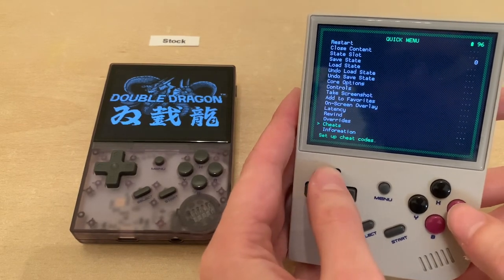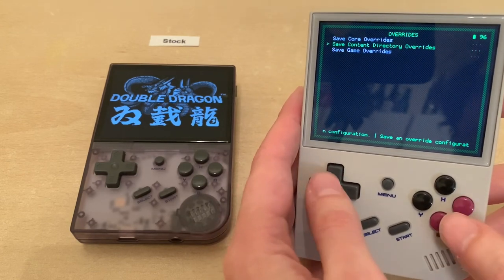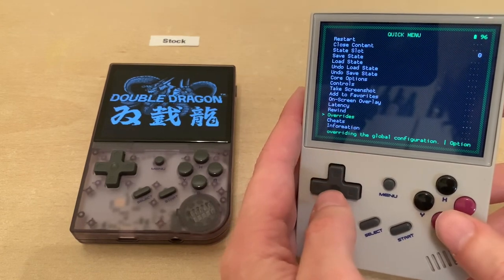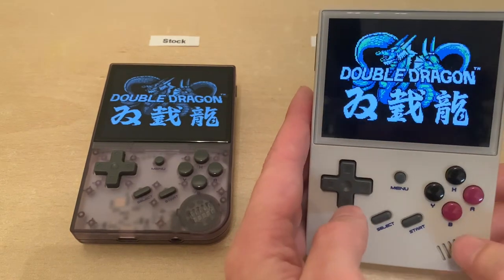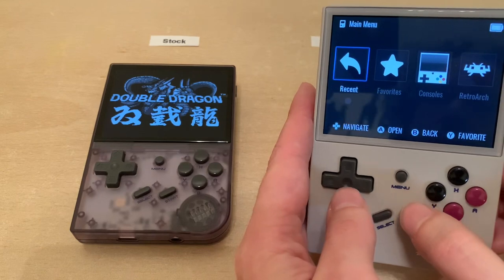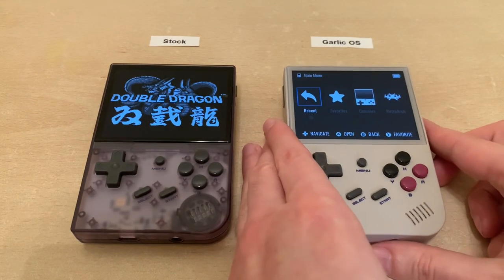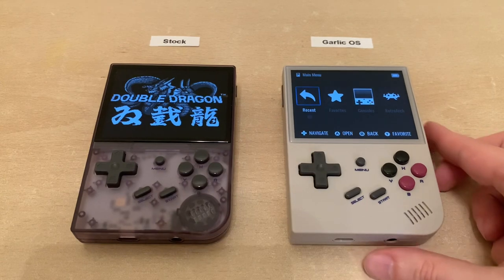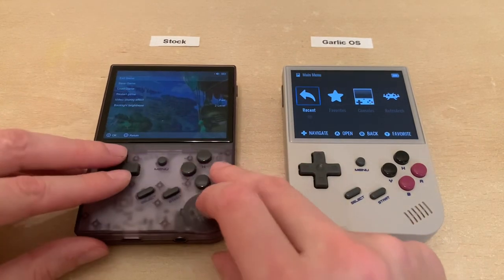When you make changes, you want to save that as a core or content directory override to save those settings for future games on the same system. When you hit menu—sometimes you have to push it twice, I don't know why—but I think that's a bug in the system that they might have already fixed.